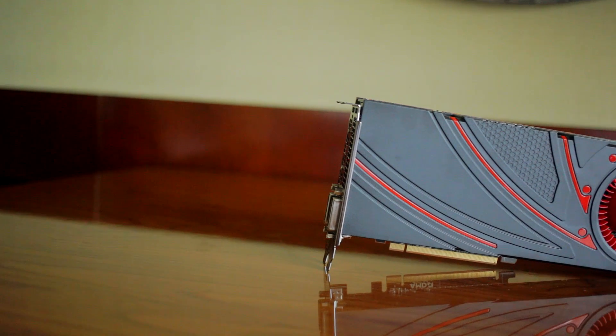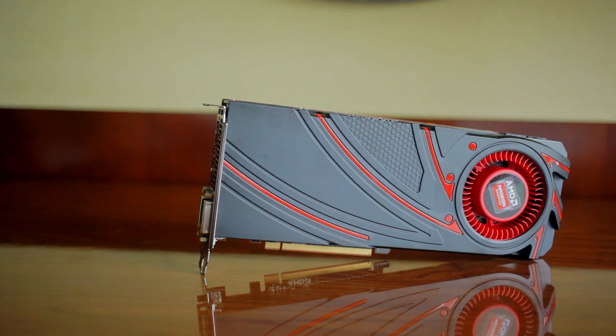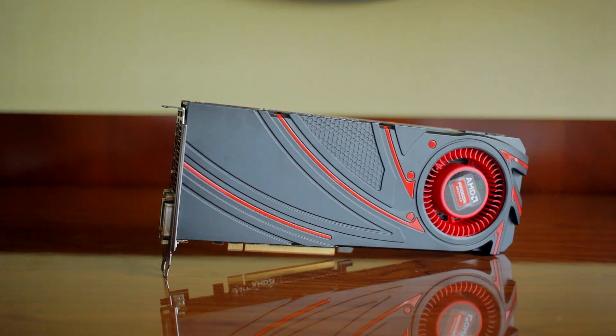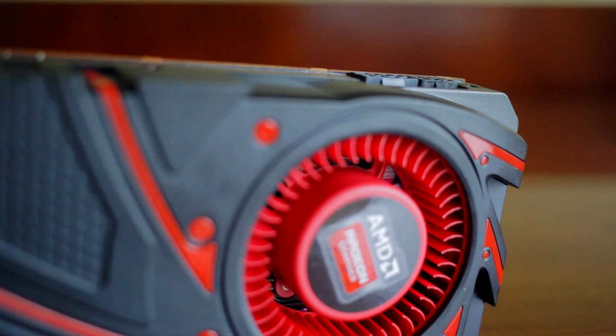Hey guys, this is Dimitri with Hiroconux and welcome back to another review. We're going to take a look today at the highly anticipated flagship graphics card from AMD — the AMD Radeon R9 290X. Earlier rumors have stirred up the hype for this being the Titan killer, so let's find out if the 290X lives up to the rumored expectations.